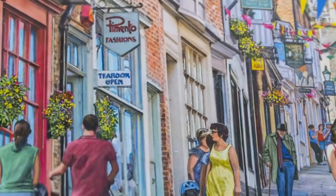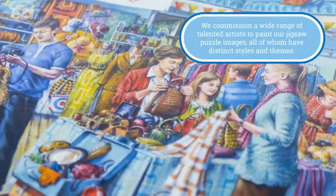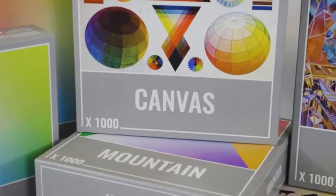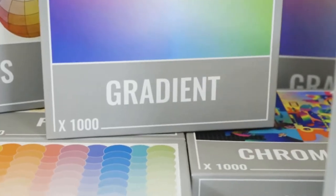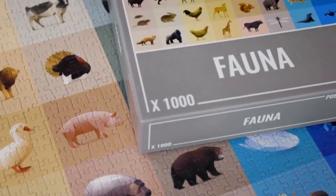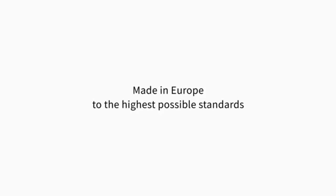Jigsaws come in a mishmash of shapes, sizes and difficulties, and you don't want to feel short-changed when your package arrives at the door. So, we've turned the internet upside down to shake out all the information the experts have to offer. We'll also reveal our top 10 puzzles for both adults and kids from leading online retailers like Amazon and Argos, including quality brands like Ravensburger and Gallison.